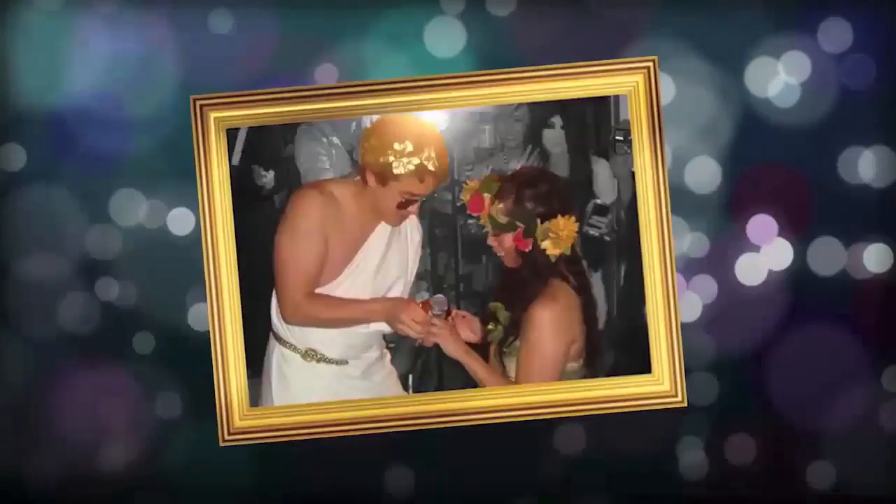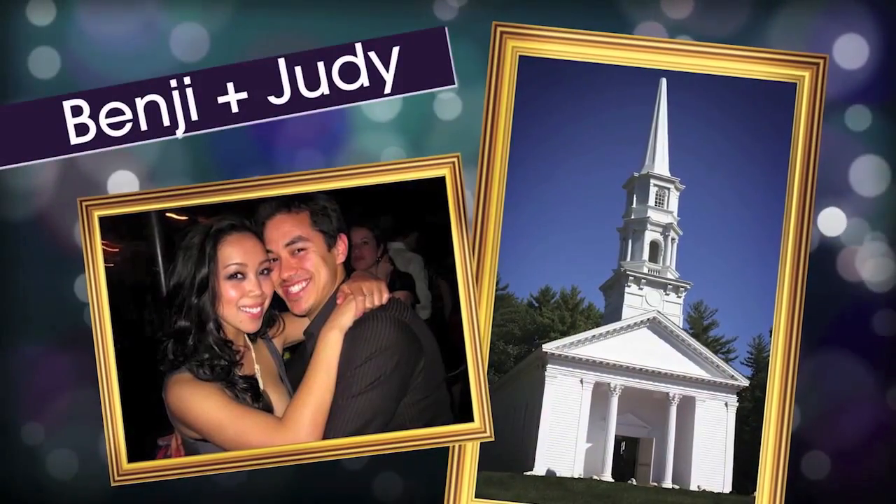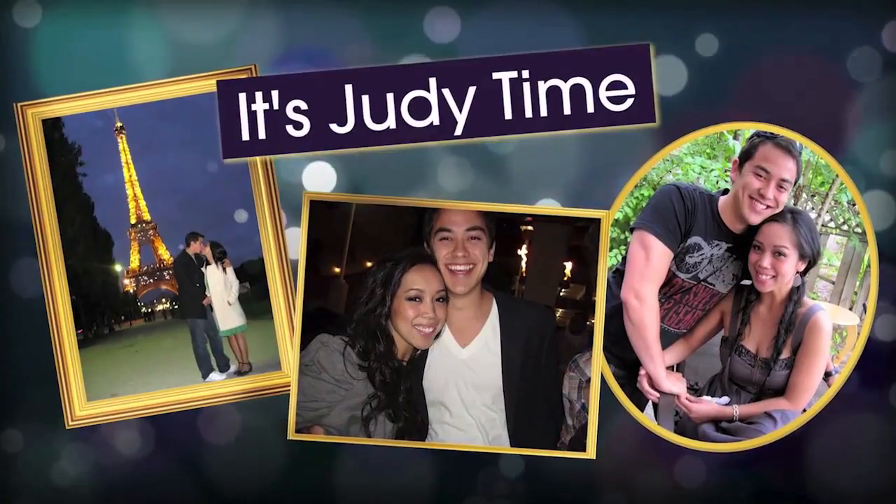Hey guys! Last year, Benji proposed to me. Now we've got a huge wedding to plan coming up soon on August 12th. Join us while we plan the biggest event of our lives.